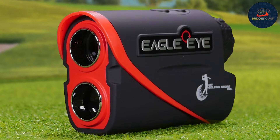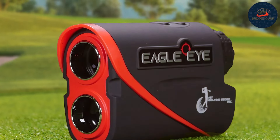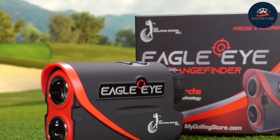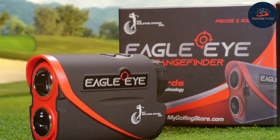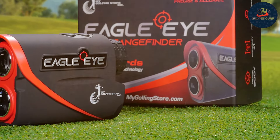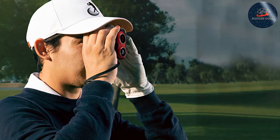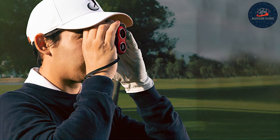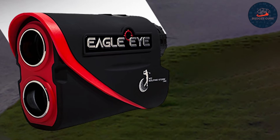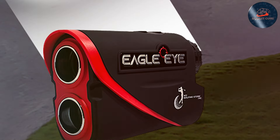Quality-wise, the Gen Three Eagle Eye is built to last, featuring a durable exterior that protects it from drops and impacts, ensuring long-term reliability. The high-quality optics deliver clear and bright images, enhancing your ability to accurately measure distances. Feature-wise, it includes slope compensation and flag lock technology with pulse vibration, ensuring you're always locked onto the target. For golfers seeking a high-performance budget-friendly rangefinder, the My Golfing Store Gen Three Eagle Eye is an excellent choice.